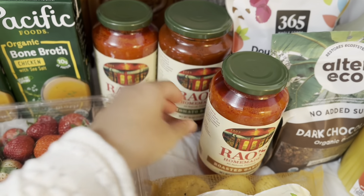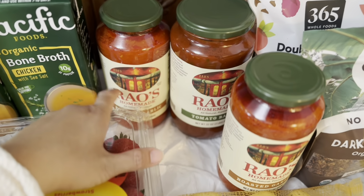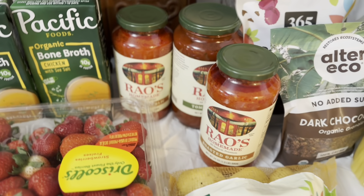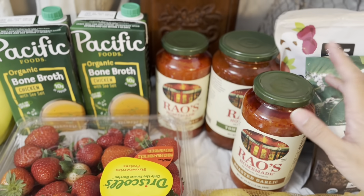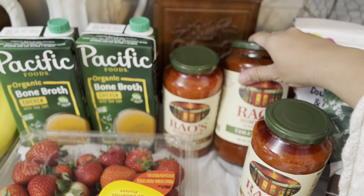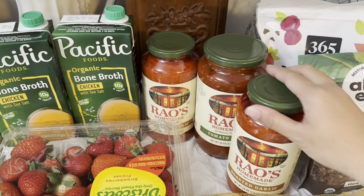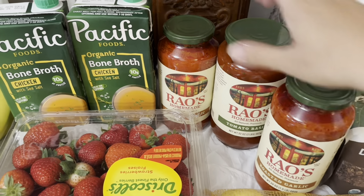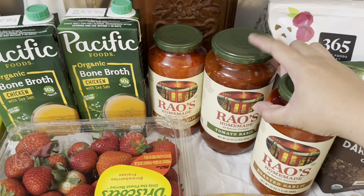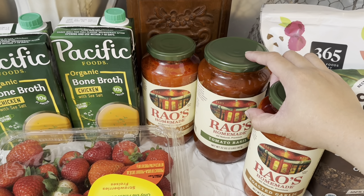When we make spaghetti, we always use the Rao's brand — the roasted garlic. But they only had the smaller bottle today, not the bigger one we usually get. So we got two of the roasted garlic, and in the bigger size they only had the tomato basil in the store today.